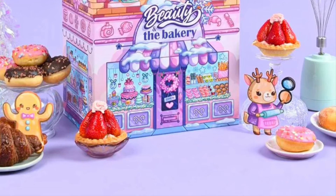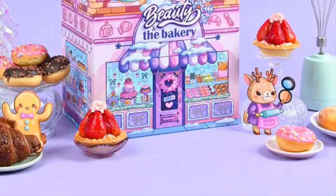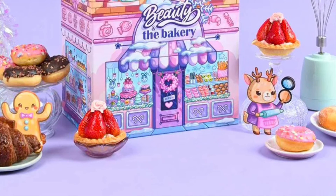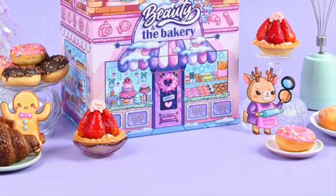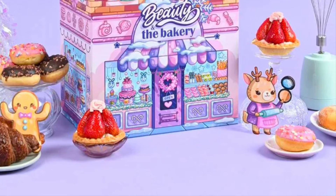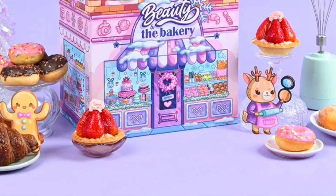Also included: Pyunkang Yul Black Tea Time Reverse Eye Patch worth $18.10, rom&nd Better Than Cheek in number 03 Blueberry Chip worth $9.60, Rovectin Clean La Plumage Ampoule worth $15.60, and Cirious Bring Back Memories Hand Cream worth $18.